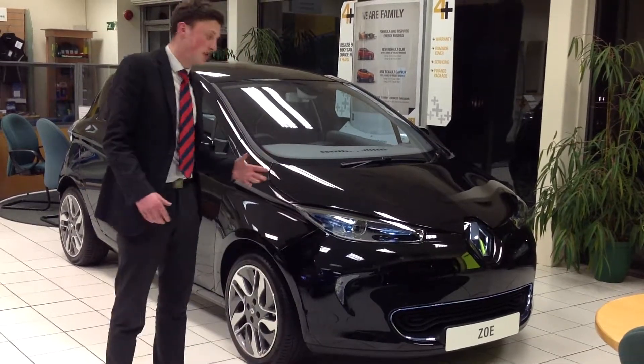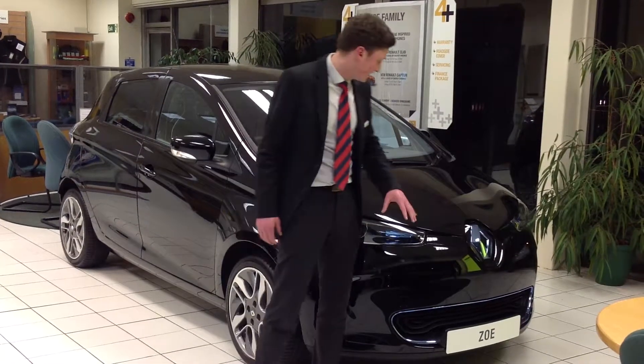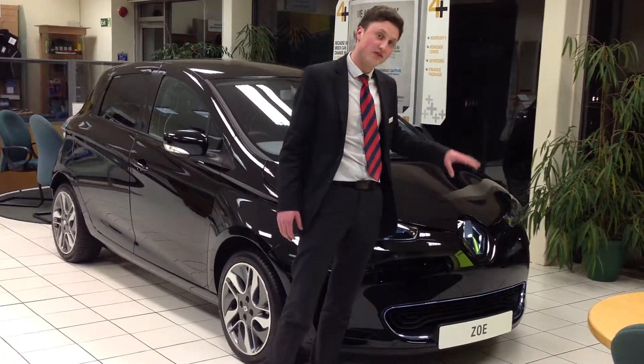The Renault Zoe is the most popular of Renault's zero emission electric vehicles. You can tell it's an electric vehicle because it's signified by a big blue Renault badge on the front of the vehicle.